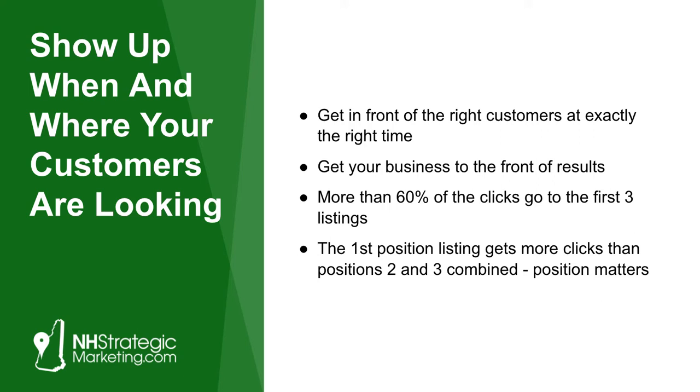So what do we want to talk about today? It's really about showing up when and where your customers are looking for you. That is a key thing — getting in front of the right customers at exactly the right time. Getting your business on the front page of the Google results. Did you know that more than 60% of the clicks go to people in the first three listings on the front page of Google? And those are typically paid ads. The first position listing gets even more clicks than positions two and three combined, so where you're located in the rankings does matter.